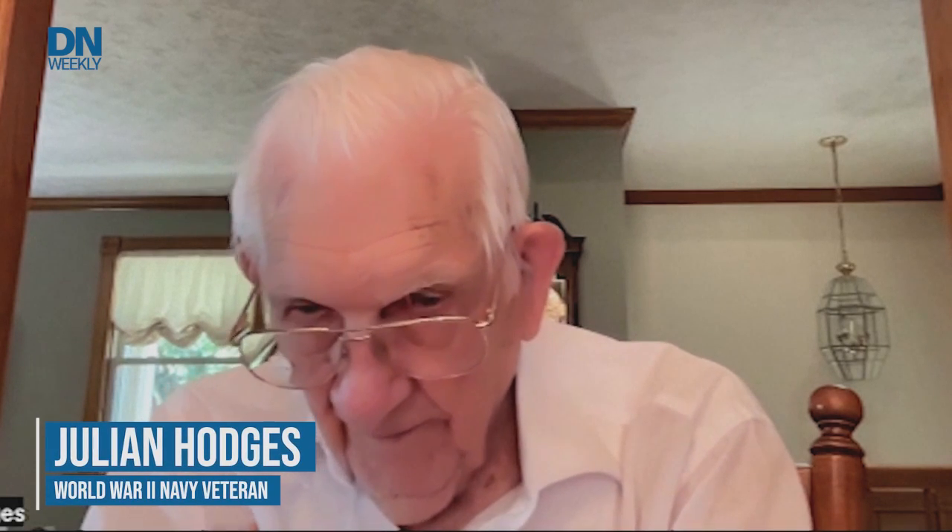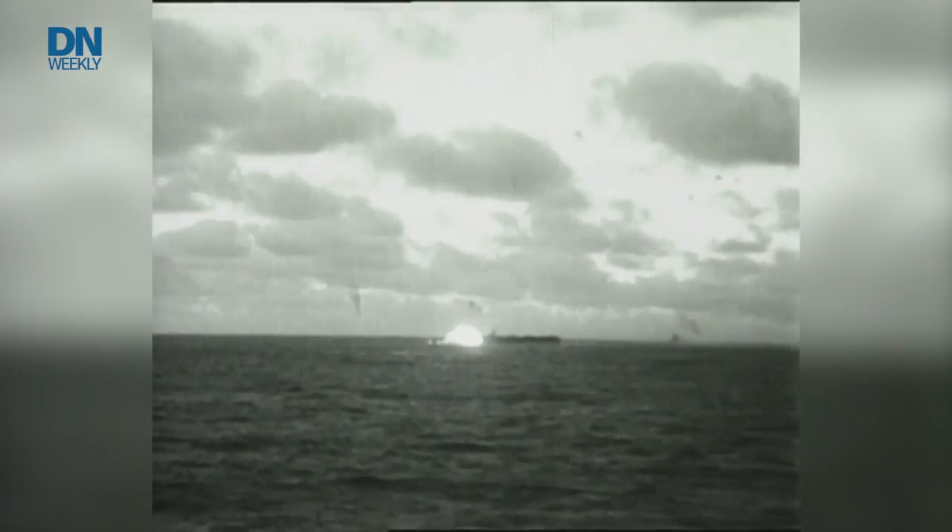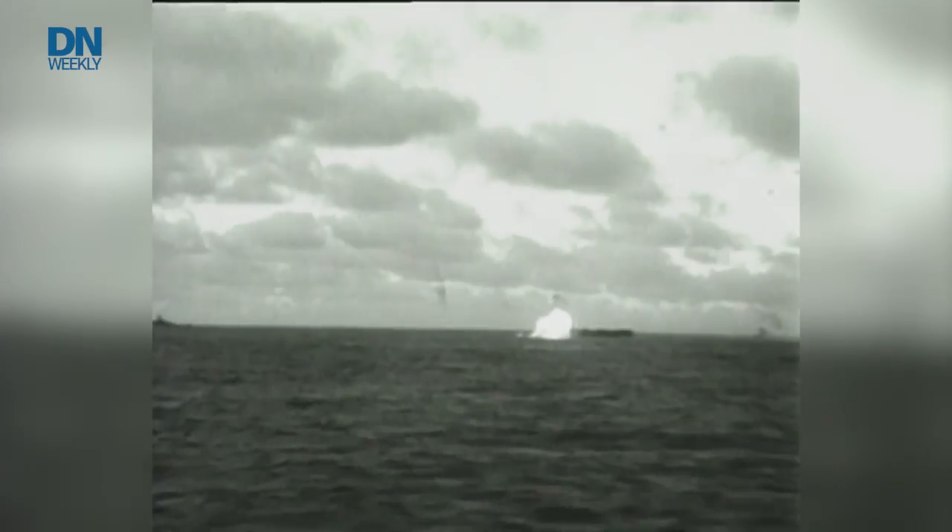Boy, she took a beating. It almost brought tears to my eyes — I'll be truthful about it. I just hate to see my ship torn up like that. The Battle of Midway took place six months after the Japanese attacked Pearl Harbor.